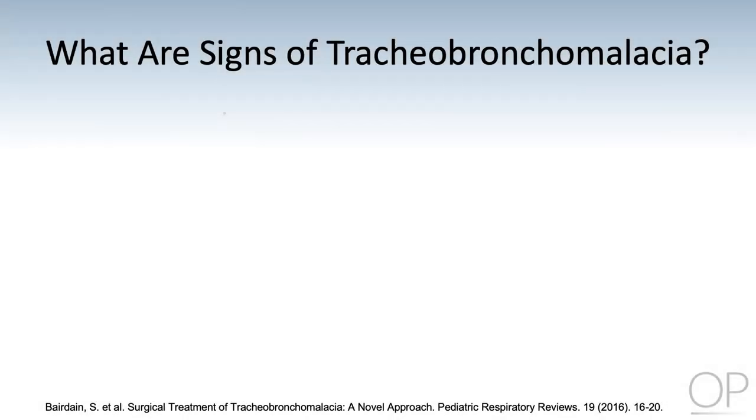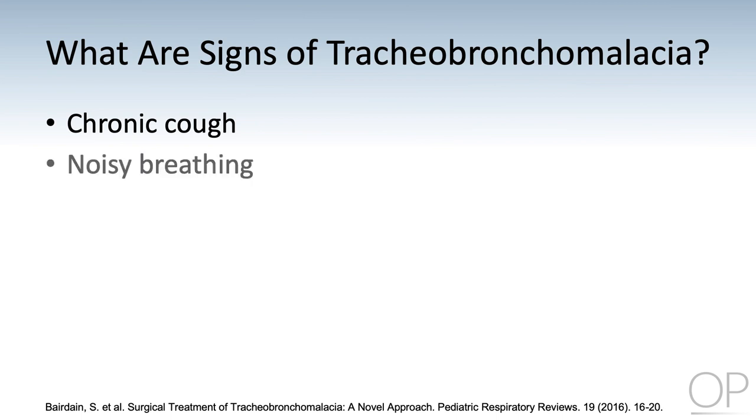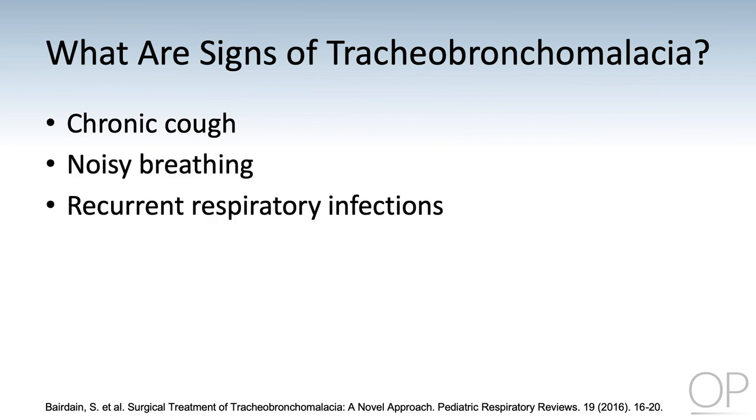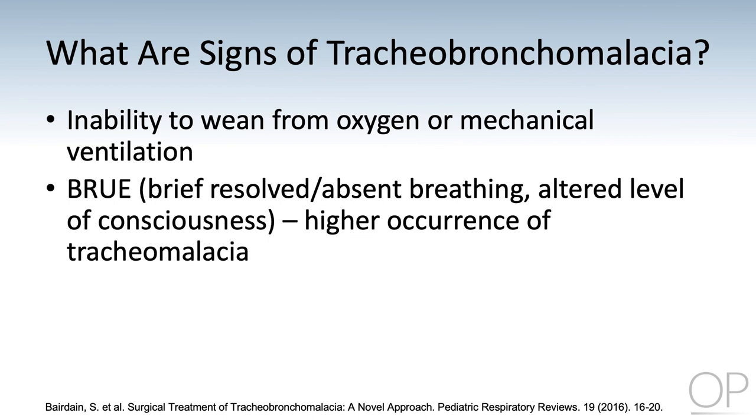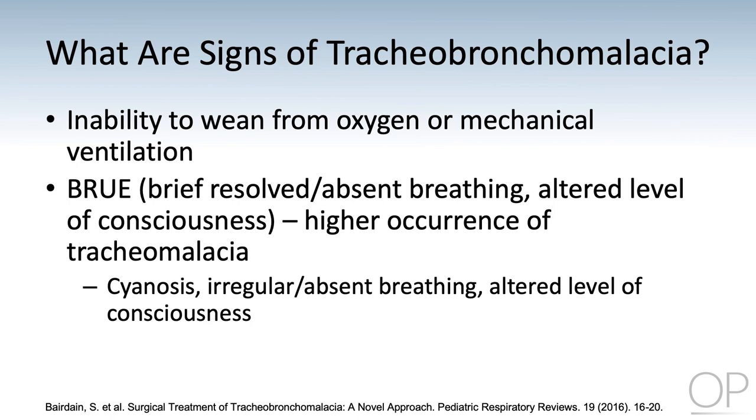Patients with tracheal malacia can present with a wide range of signs and symptoms, which can make the diagnosis challenging in some cases. Symptoms can include chronic cough, noisy breathing, recurrent respiratory infections, failure to thrive as a young infant or child, inability to wean from mechanical ventilation, multiple BRUE episodes — brief, resolved, unexplained events that can lead to cyanosis, absent breathing, or altered level of consciousness — and limited exercise reserve.